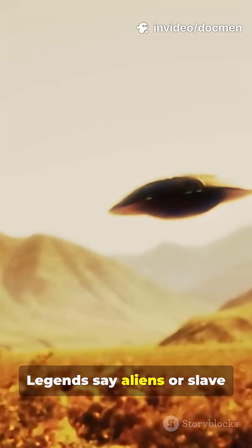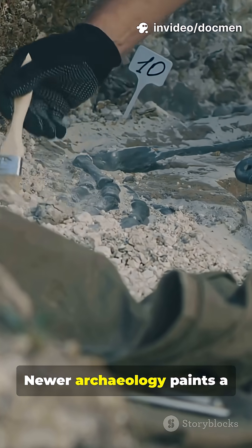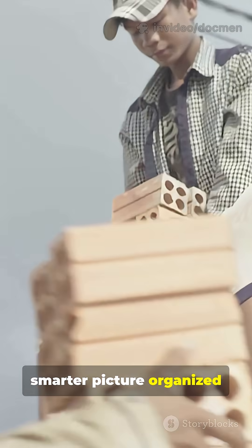Legends say aliens or slave armies dragged blocks up ramps. Wrong. Newer archaeology paints a smarter picture: organized crews, clever logistics, and genius tools.